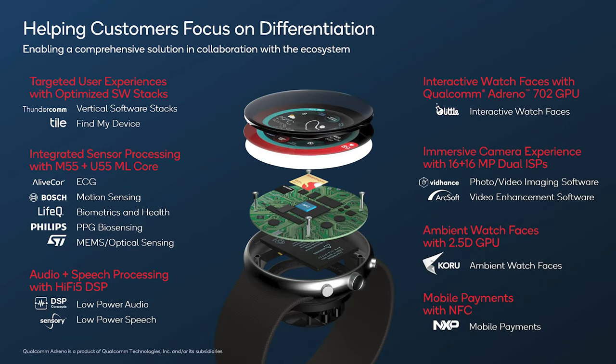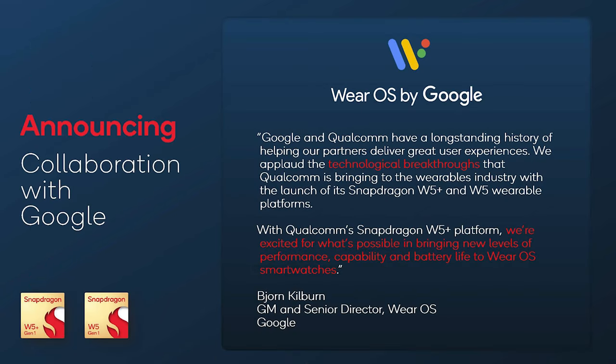Qualcomm has also worked with a number of third-party developers to bring a variety of feature-specific benefits to the platform. They have continued their ongoing collaboration with Google, which will hopefully lead to the continued evolution of Wear OS, as well as bringing that evolution to more devices.